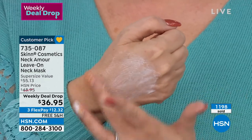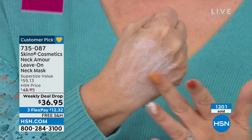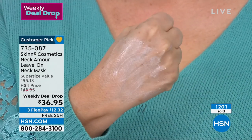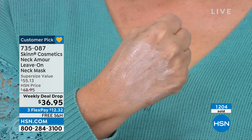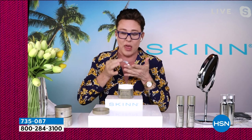Dimitri demonstrates application: first give yourself a neck massage, going in the direction of how the skin drains. Apply it about that thick and sleep in it. He does his skincare about an hour before bed to let it penetrate. You can see him massaging it on — this is the direction of natural drainage. He'll slather more on so the camera can get a close look at how he applies it.